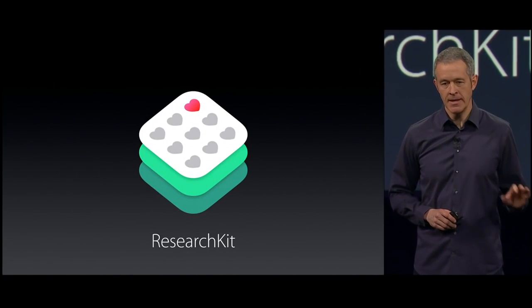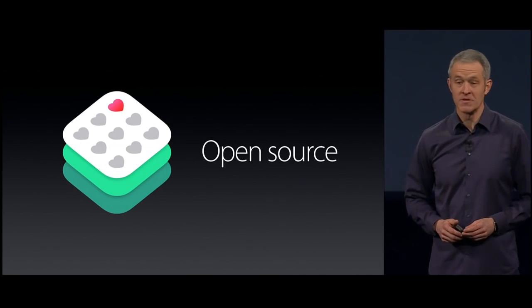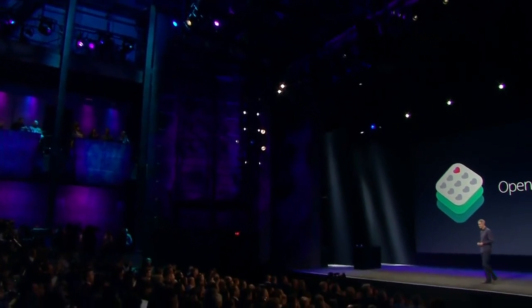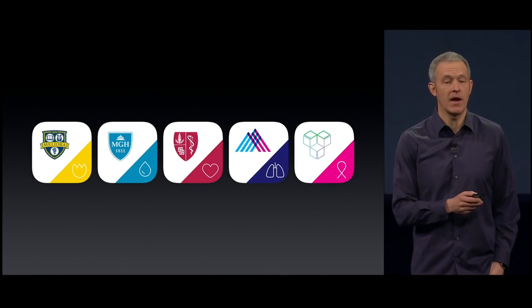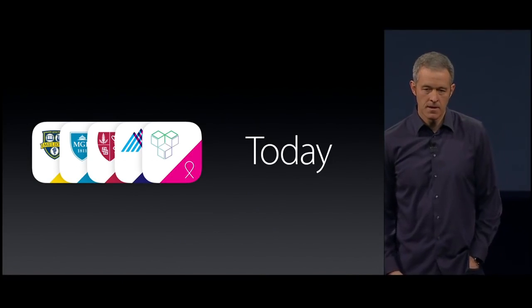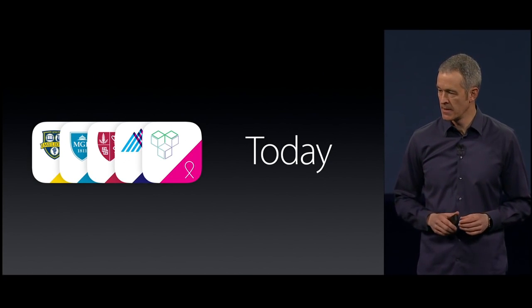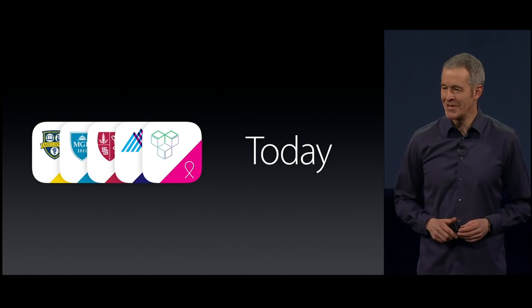We're going to add to ResearchKit over time, but we wanted anybody, anywhere, regardless of the platform they're on, to contribute — so we're actually going to make this open source. We're releasing ResearchKit next month, and the first five apps you saw are going to be available today. Apple has always believed that amazing things can happen when you put technology in the hands of the many. There's a brilliant and motivated research community out there, and we can't wait to see what they do with it.